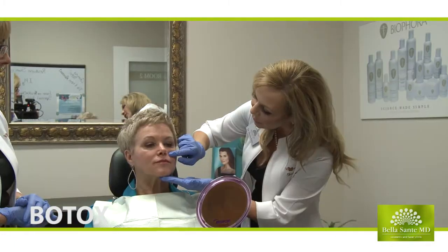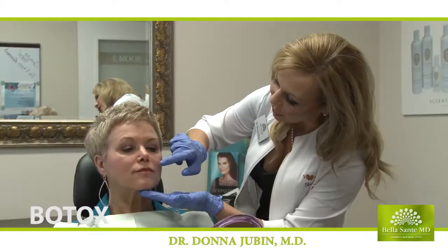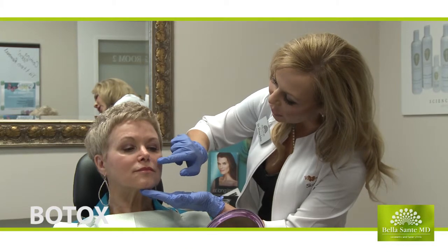If you've got a wrinkle that's being formed because of movement — for example, when you frown and you create that number 11 — that muscle that moves, when we inject a tiny bit of Botox into that muscle, it just blocks one of the receptors so that it can't contract.